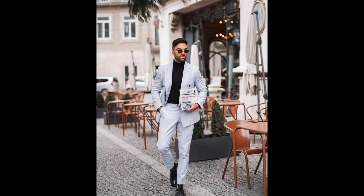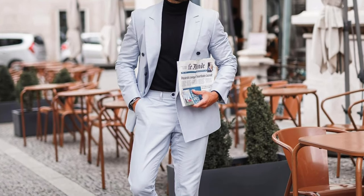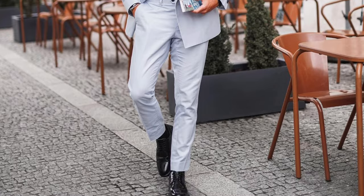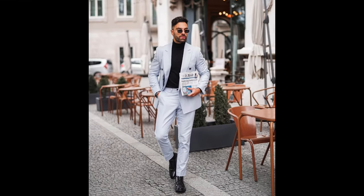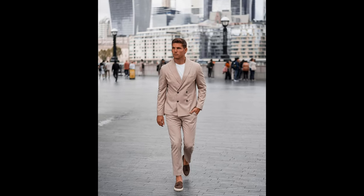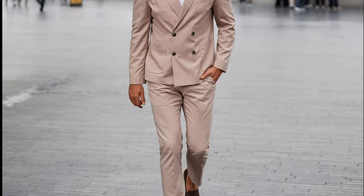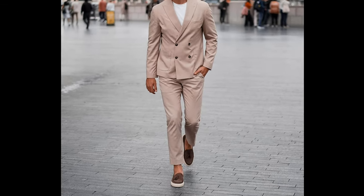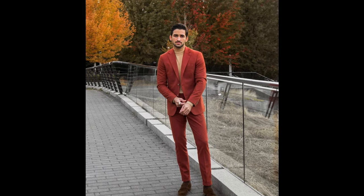Next, you can try a black turtleneck sweater with a silver colored suit and black boots. Next, you can try a white t-shirt with a tan suit and brown loafers. Next, you can try a tan turtleneck t-shirt with a red suit and brown loafers.